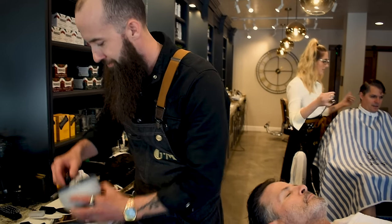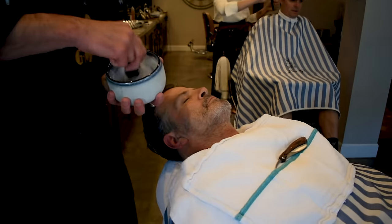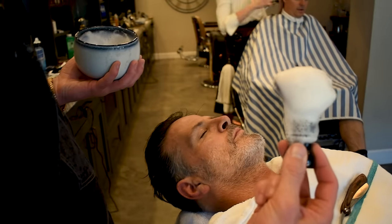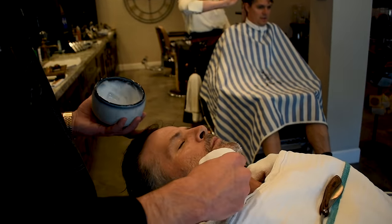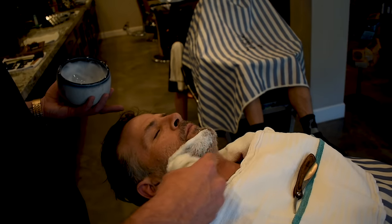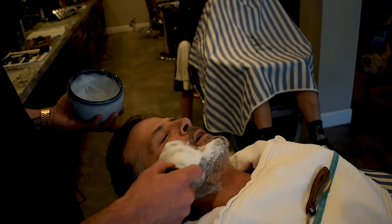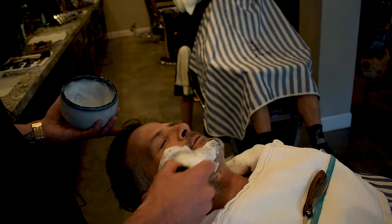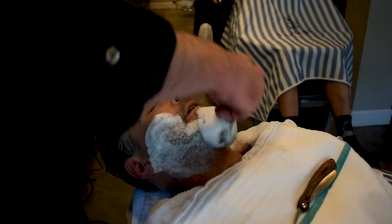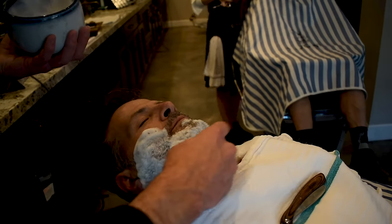Just putting the lather on the face — you want the bristles of the brush to really flatten out on there, not just kind of like a paintbrush on there because that doesn't feel good. Does that feel a little better, Donnie? Like it's actually getting in there — you really want the shaving cream and lather to get up underneath the hairs.